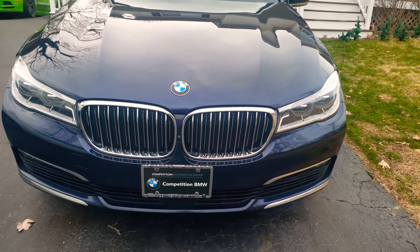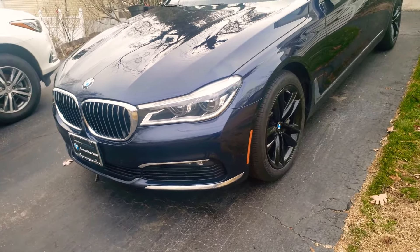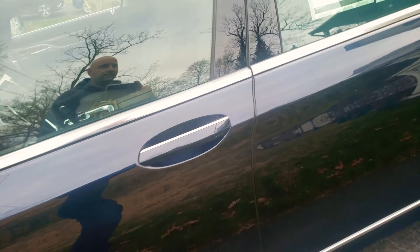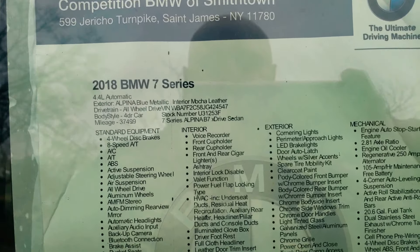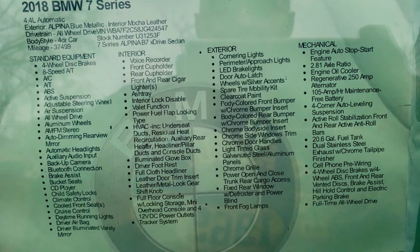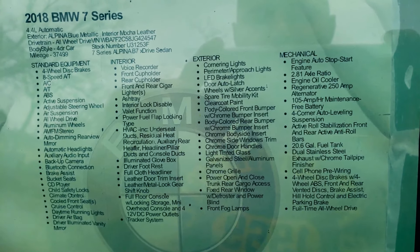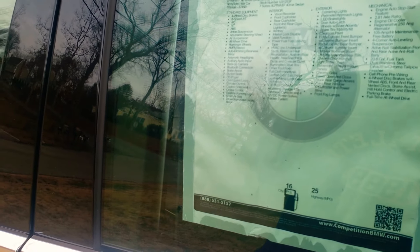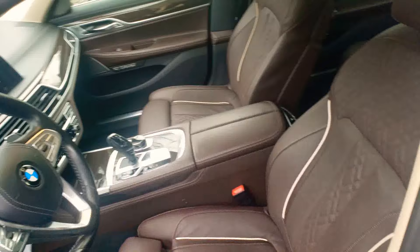Auto Fanatic coming at you with another exotic — in my opinion we got a 2018 BMW 750, beautiful alpine blue with the mocha interior, courtesy of my job at Competition BMW here in Long Island, best of the best. The car has a little over 37,000 miles on it — you name it, it has it. I'm more of a 3 Series guy, but getting a massage on the way home is definitely something different. Beautiful car — this is a pre-owned certified vehicle.